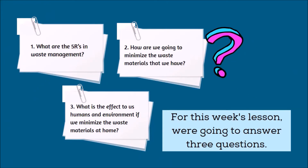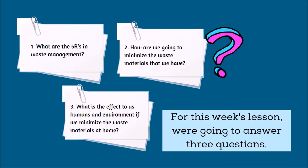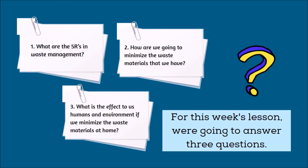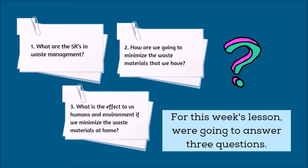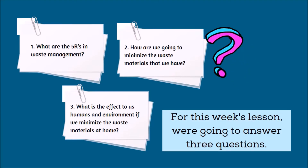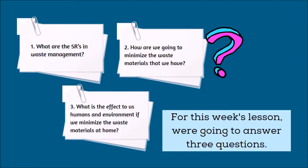For this week's lesson, we're going to answer 3 questions. Number 1: What are the 5 R's in Waste Management? Number 2: How are we going to minimize the waste materials that we have? Number 3: What is the effect to us humans and environment if we minimize the waste materials at home?